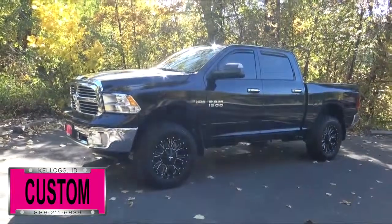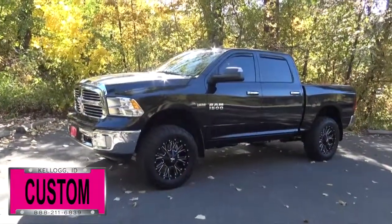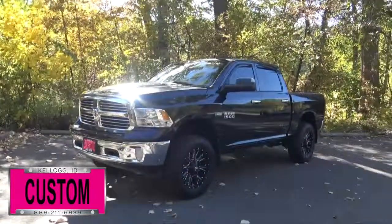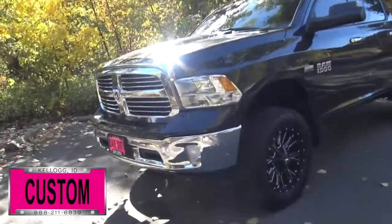Hey guys, today I want to give you a quick walk around of this brand new 2017 Ram 1500 SLT Crew Cab 4x4. This is a great example of what the Dave Smith Customs team can do for your new truck.